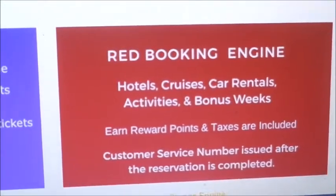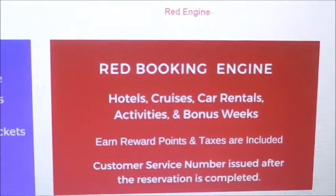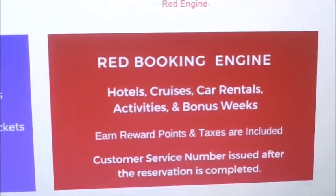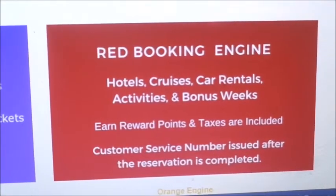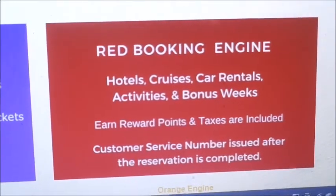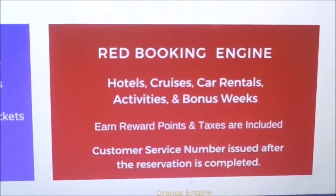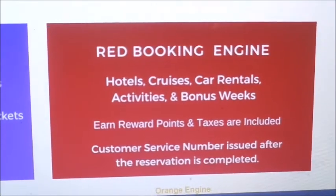The red booking engine is strictly for hotels, cruises, car rentals, and activities. You can earn reward points within their program, and by accumulating rewards points you get more discounts. They will also give you a customer service number after you've completed your reservation.